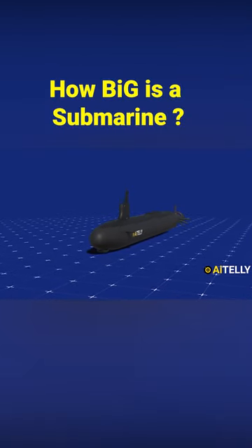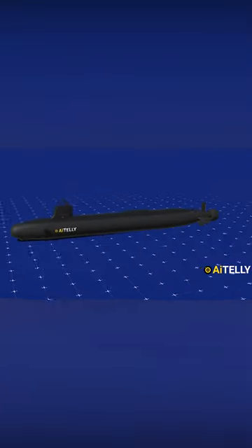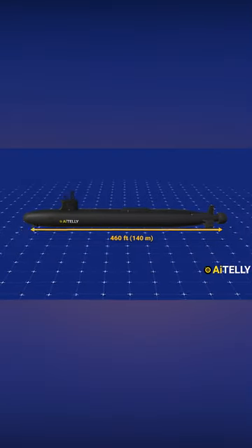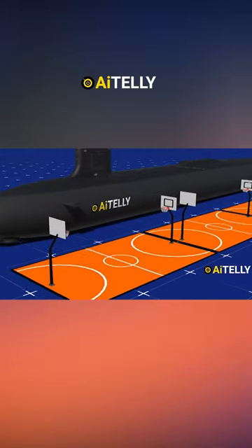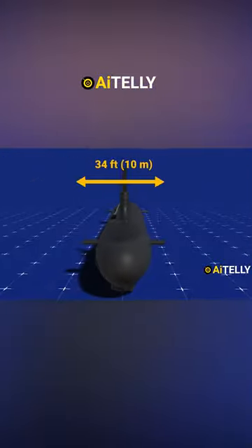There are different versions of Virginia-class submarines, but let's take this as a base. The latest version commands a length of 460 feet or 140 meters, which is almost the length of four basketball courts. Interestingly, the beam is around 35 feet or 10 meters in height.